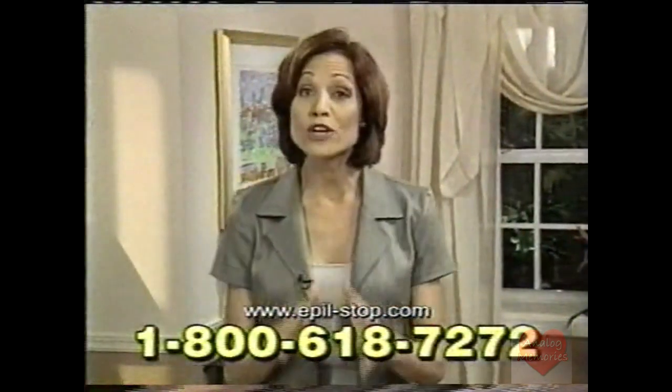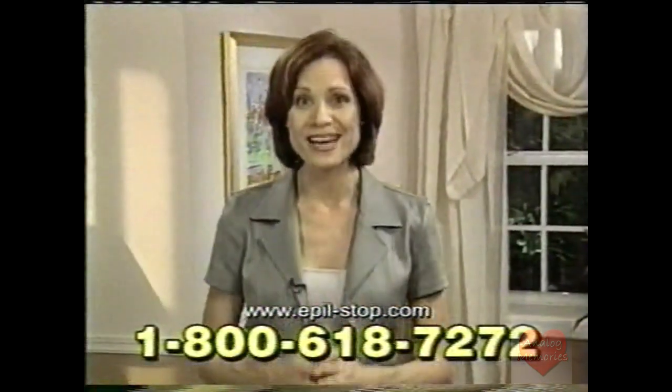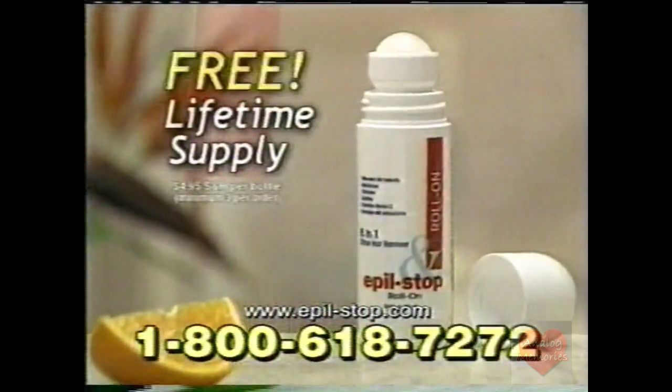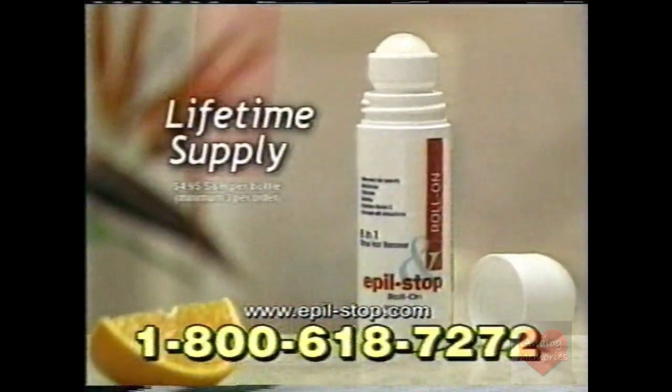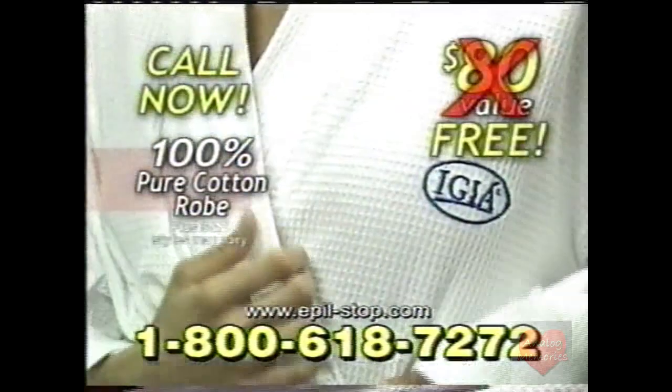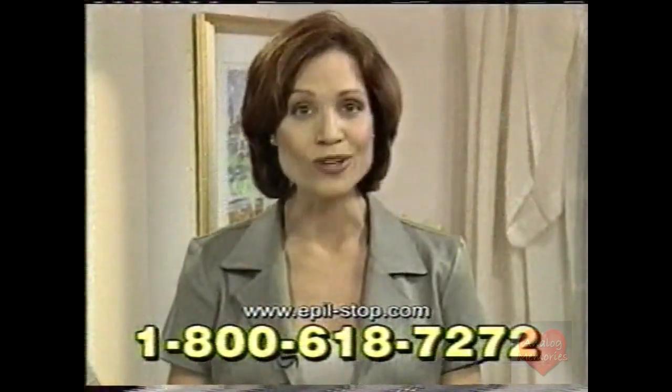Apple Stop worked for me, and it can work for you too, or your money back. Remember, when you order Apple Stop and Spray, we'll give you a lifetime supply of Apple Stop Roll-On free, plus this luxurious 100% pure cotton robe from Ikea, an $80 value, free. Now is the time to order — don't miss it.